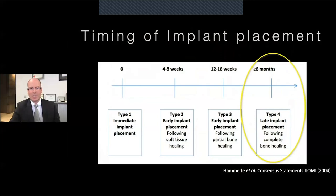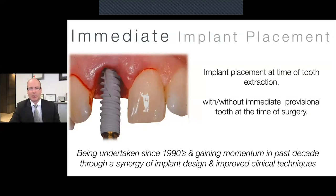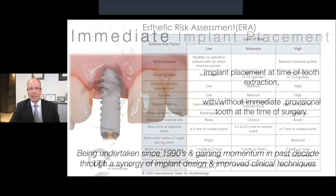Let's get to our topic for the day: peri-implant tissues around immediate implants. I'm sure most of you will be well aware of what an immediate implant is relative to traditional implant placement, sometimes referred to as type 1 placement. In essence, it's the time relative to the tooth extraction — immediate implant placements are done at the same time as the tooth is removed, either with or without an immediate provisional crown. And while not a new technique — it's been around since the 1990s — it has certainly gained popularity in the last decade or so.